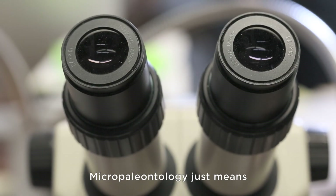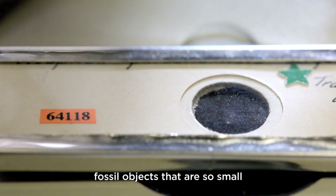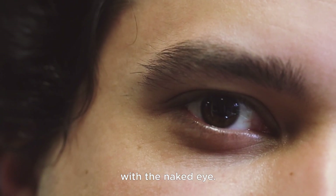Micropaleontology just means small paleontology — fossil objects that are so small that you cannot really study them with the naked eye.